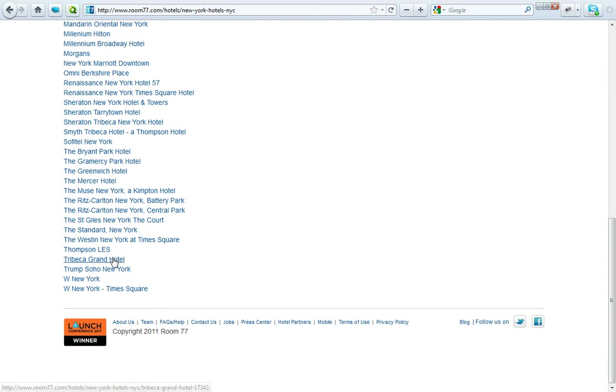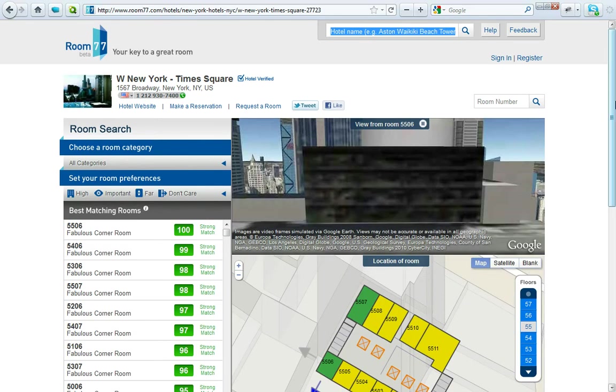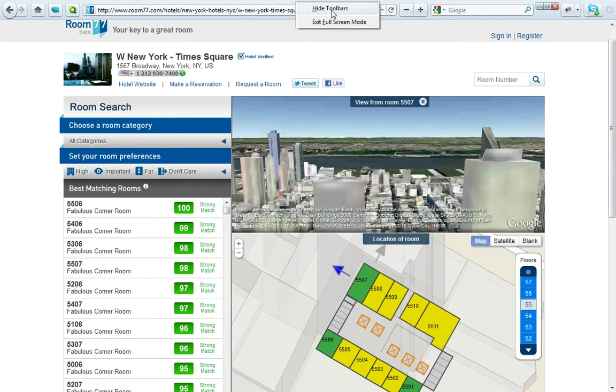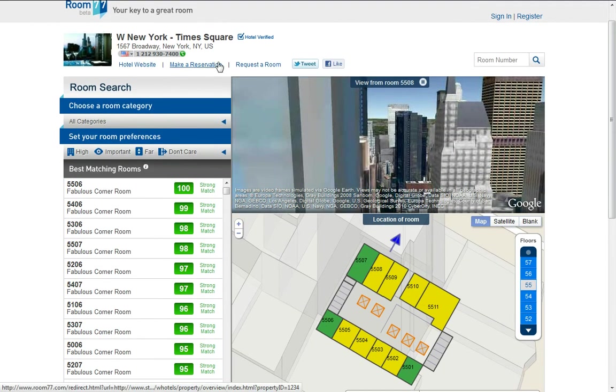Let's go to the W Hotel Times Square, which I know a lot of people go to. It loads, and you see you have a couple of options. You have the hotel name up top and different options like that.